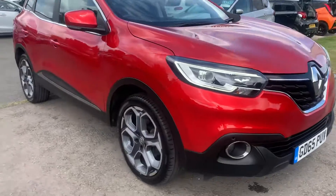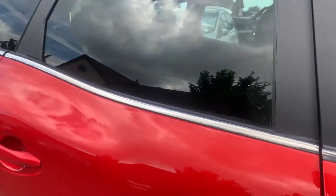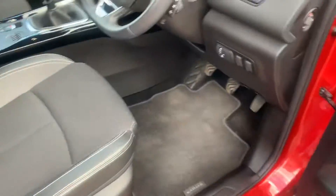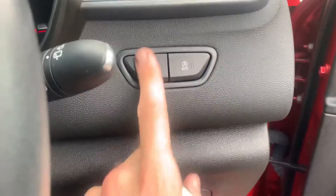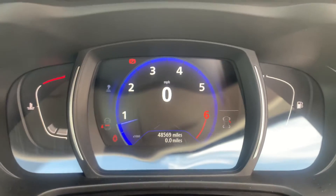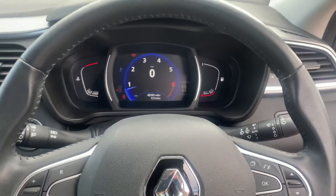This is a 2015 on a 65 plate, one owner from new, with four Renault services and fitted Renault mats. It's got stop-start and eco technology, and the mileage stands at 48,569 miles, with a nice digital dash.